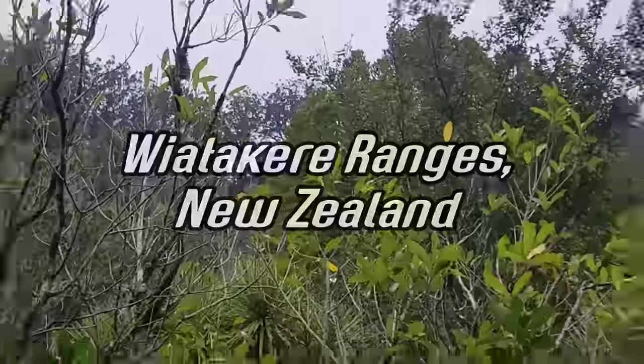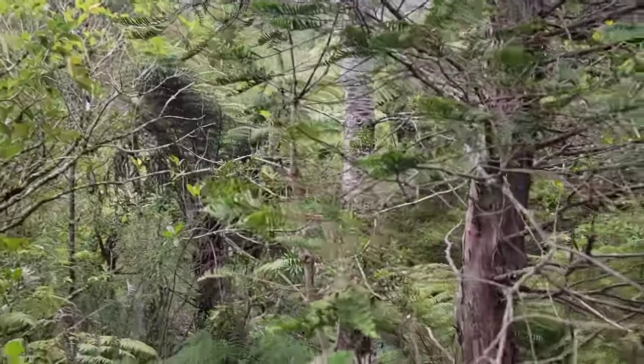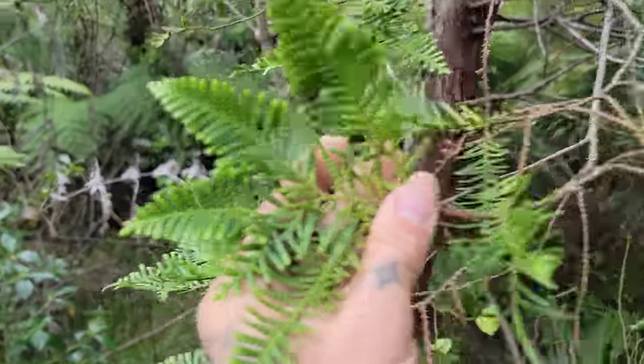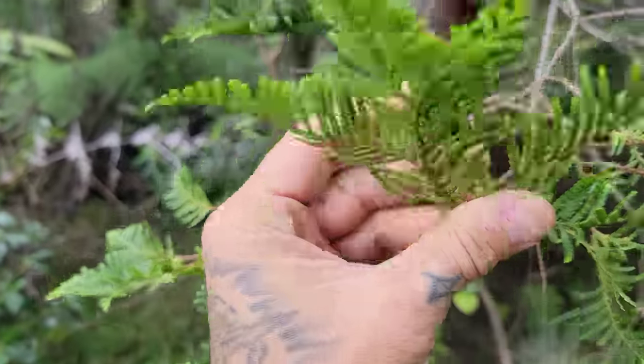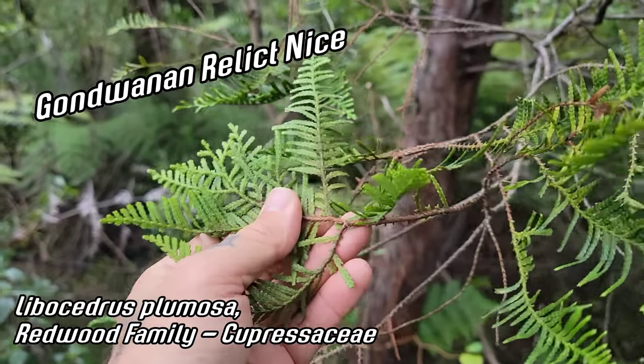Good morning and welcome to another episode. Today I'm coming to you from the northern part of the North Island, near Auckland, New Zealand, to talk specifically about this tree: Libocedrus plumosa. This is a Gondwanan relic of the Redwood family, Cupressaceae.